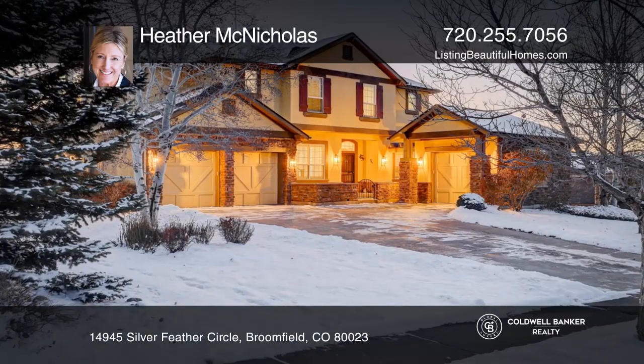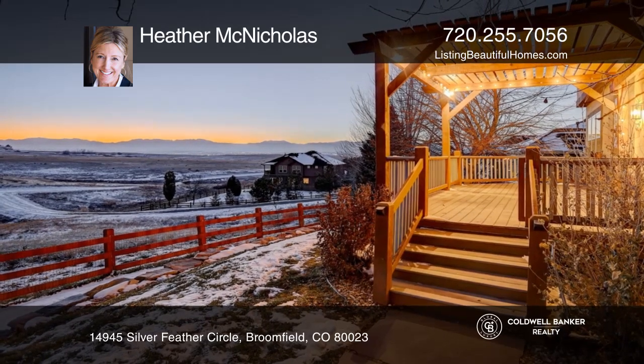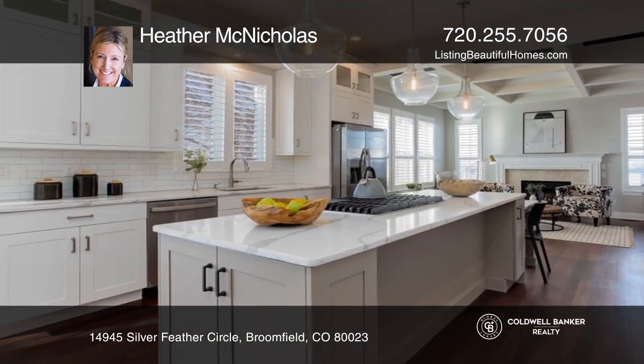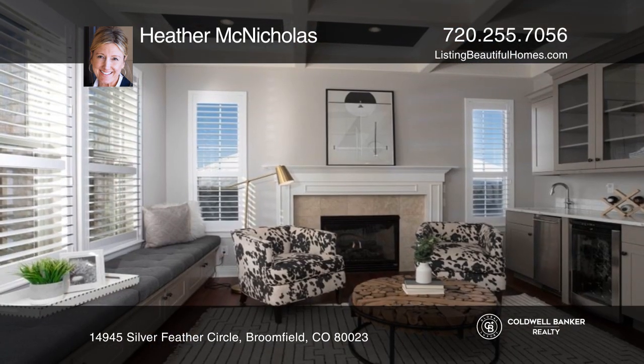Come see this gorgeous six-bedroom, five-bath home with breathtaking mountain views. This is a premium lot and location, boasting an open concept, including a professionally remodeled kitchen that leads to a beautiful fireplace and an extended built-in sofa lounge.